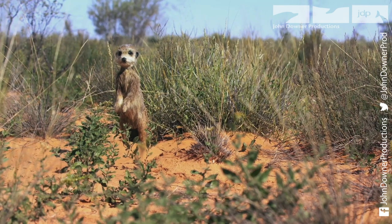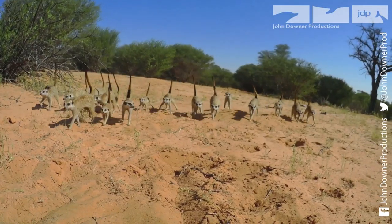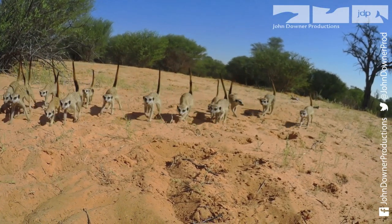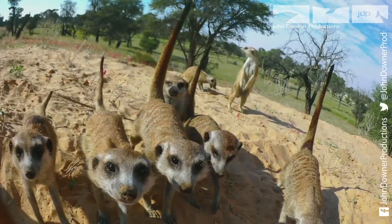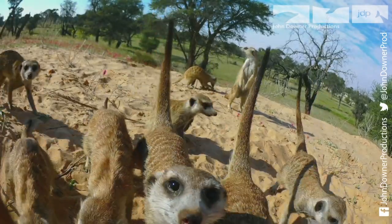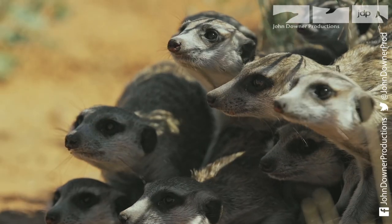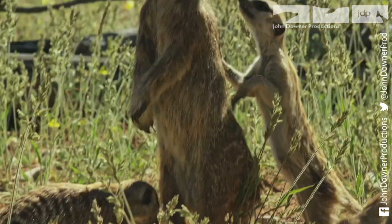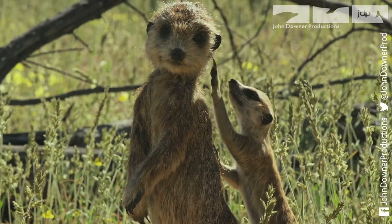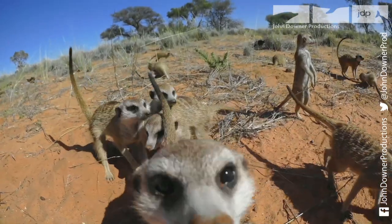The final proof will be on location. Meerkats aren't keen on outsiders, so this first assignment is a tough one. To make sure she smells right, she has been anointed with poo from the colony. After a thorough investigation, the meerkats are convinced enough to allow her into the family, so she can capture remarkable footage of their complex lives.